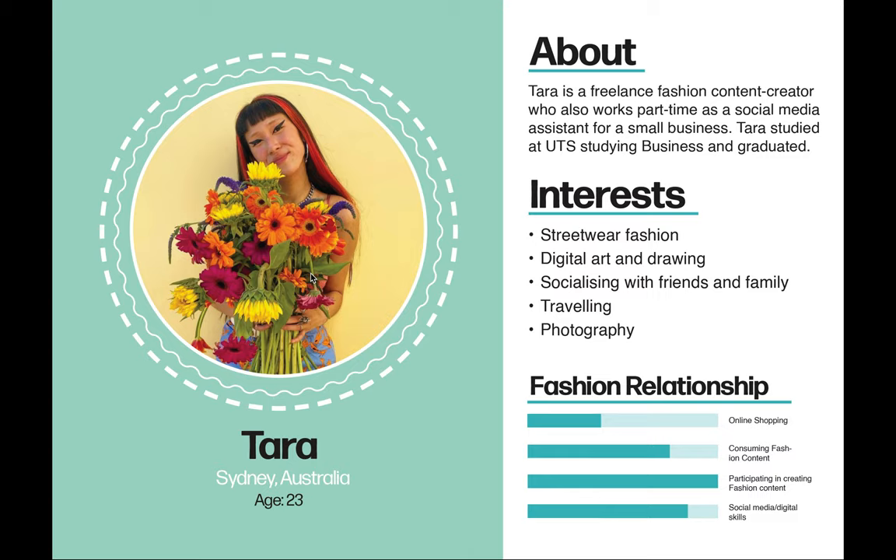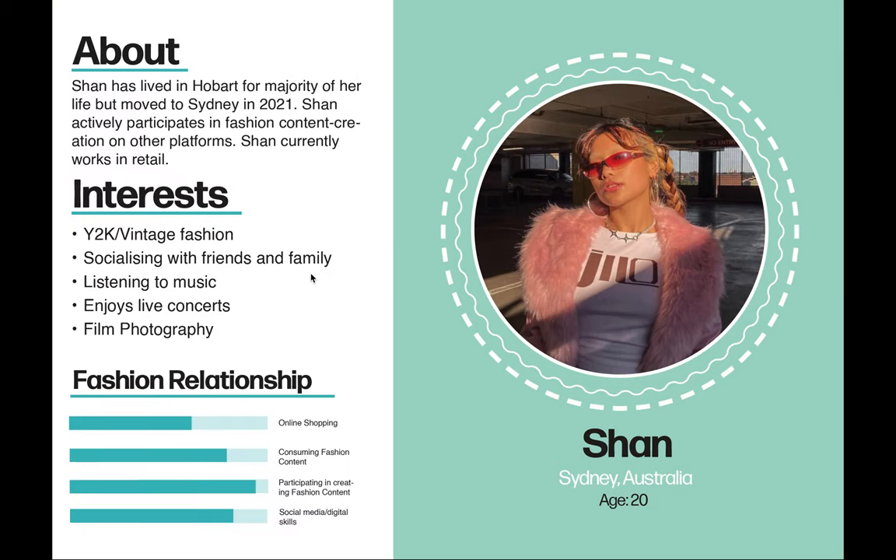User one is Tara — a 23-year-old who enjoys fashion and works directly in social media. User two is Shan, who is 20 years old, currently works in retail, and enjoys vintage fashion. I selected both users to conduct user testing on both iterated versions of my prototype, as they are both fashion content creators across multiple social media platforms and represent my target audience.